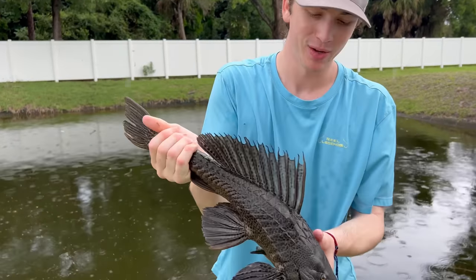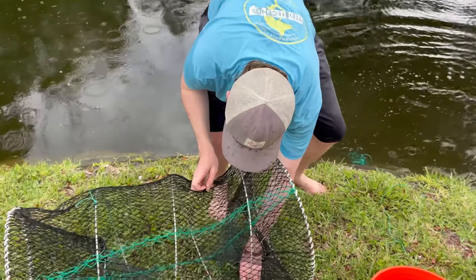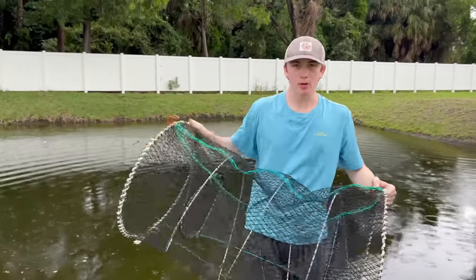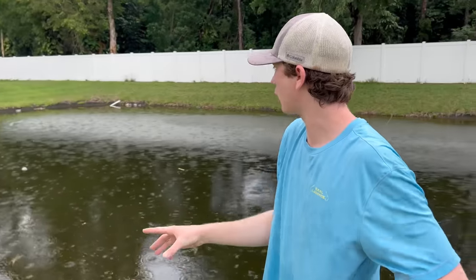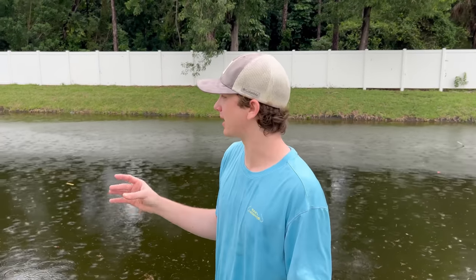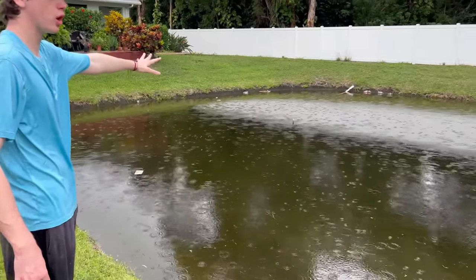Look at the red on that oscar — beautiful pattern. We got the Midas, the oscar, a hoplo catfish, and a giant pleco. The pleco is massive but has scoliosis — look at his back, that's crazy. We're throwing him back. The hoplo catfish gets thrown back too. First trap done — we got a couple keepers, a Midas cichlid and an oscar. Now let's go check the other trap. The rope to our second trap is still on the grass — that might mean something big didn't move it.